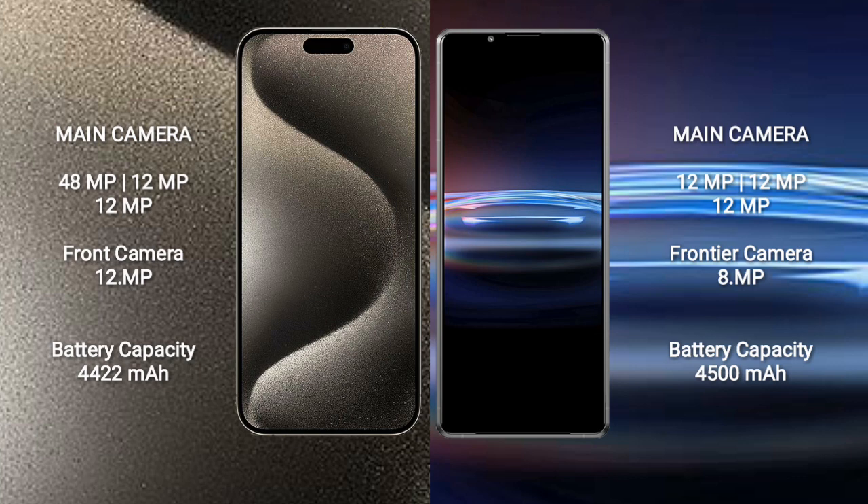iPhone 15 Pro Max features a rear triple camera setup: 48MP plus 12MP plus 12MP, and a 12MP front camera. Sony Xperia Pro 1 also features a rear triple camera setup: 12MP plus 12MP plus 12MP, and an 8MP front camera.